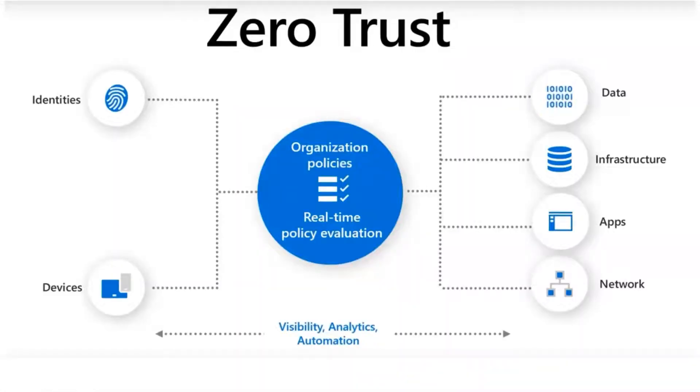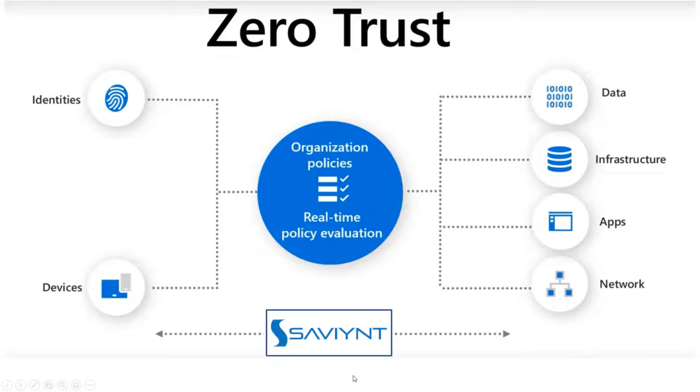Zero trust is about bringing device and identity integrity together, with organizational policies doing real-time evaluation. As people try to access data, infrastructure, apps, and network, you see the visibility, analytics, and automation — and that is exactly what Saviant does. We provide that visibility, automation, certification, surface real-time risk when someone requests something out of band, and with PAM integrations providing zero standing privilege and just-in-time access, you achieve a great zero trust posture.